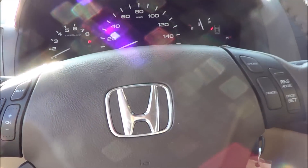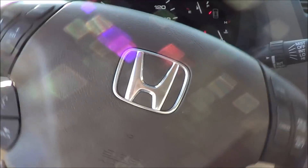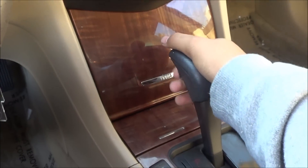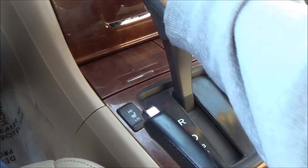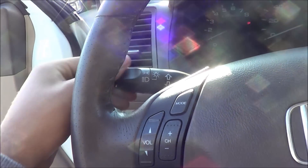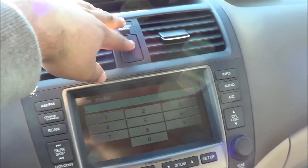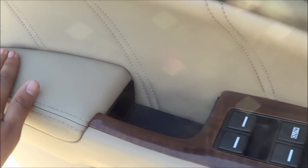We have a leather wrapped steering wheel and a five-speed automatic transmission. A backup camera was not available. Let's go ahead and turn on the lights and the hazards. The automatic driver side window works great and there's this nice stitching which I really like.